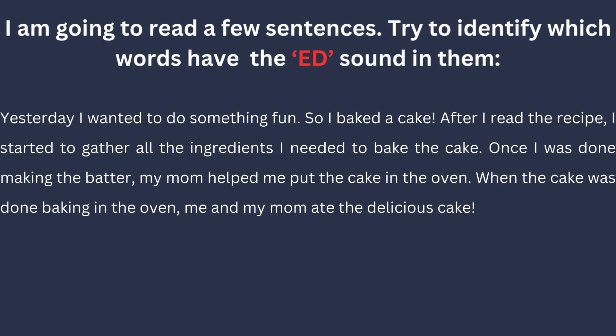I am going to read a few sentences. Try to identify which words have the ED sound in them. Yesterday, I wanted to do something fun, so I baked a cake. After I read the recipe, I started to gather all the ingredients I needed to bake the cake. Once I was done making the batter, my mom helped me put the cake in the oven. When the cake was done baking in the oven, me and my mom ate the delicious cake.